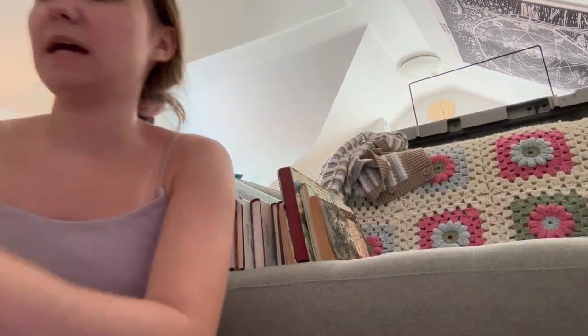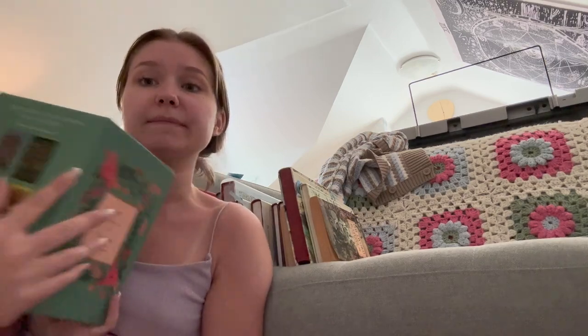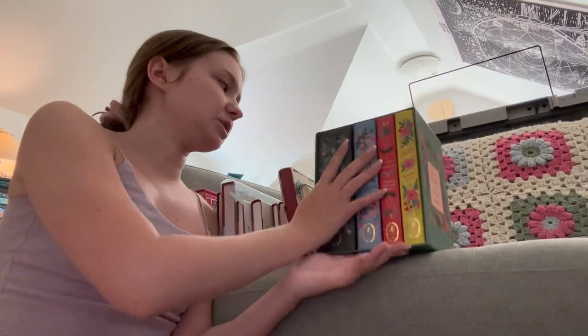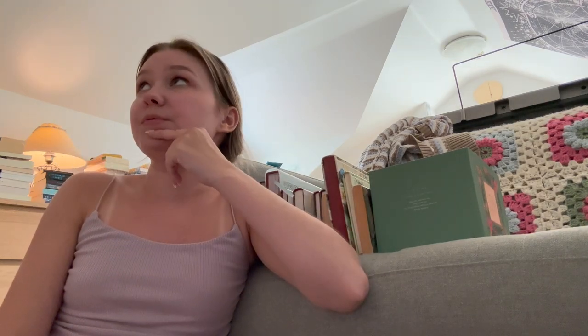The only thing I'm not going to alphabetize is this box set — the Puffin in Bloom collection. I'm not going to alphabetize these because they're a box set by different authors, but I want to keep them together because they're gorgeous and all in the same style. I like to keep box sets in their actual boxes. I'm going to put these at the start or end, and stack everything in front of the shelves for now until we get the last couple shelves in.